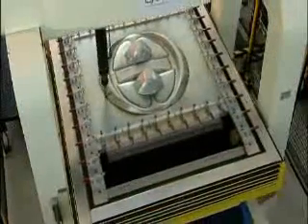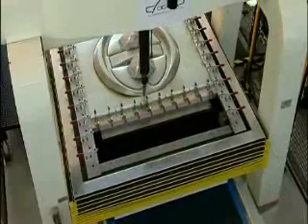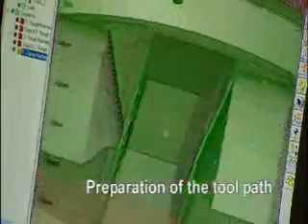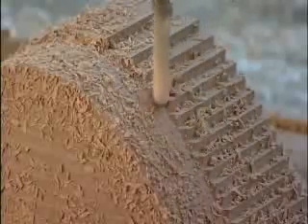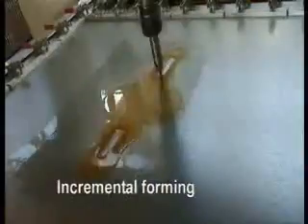Let's have a look at the different steps in the OCAS Fast Prototyping Service: preparation of the toolpath, model for incremental forming, and incremental forming.